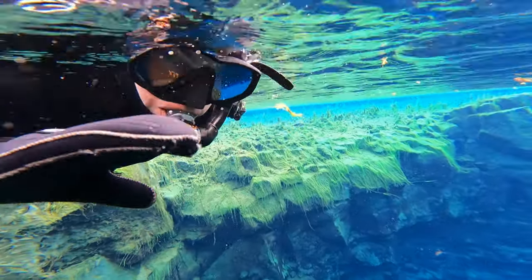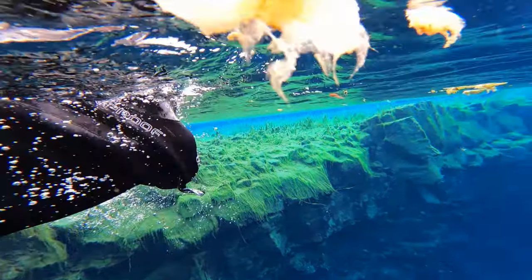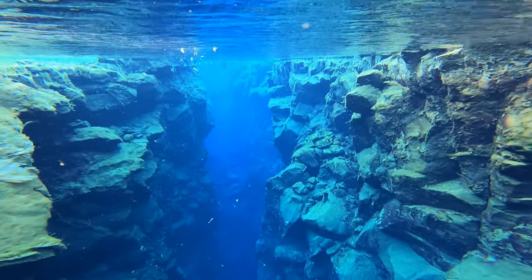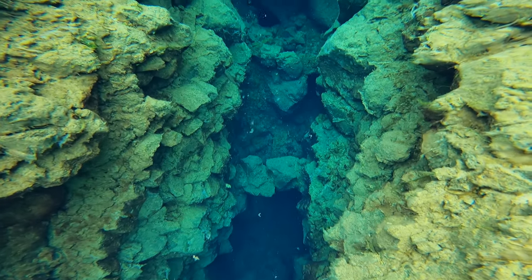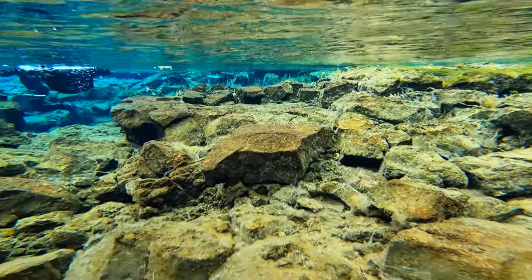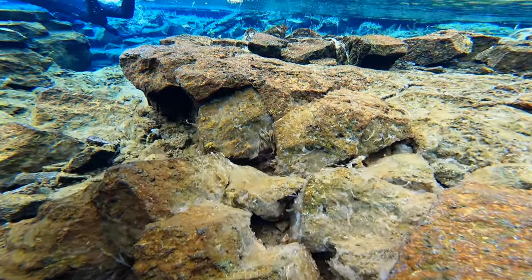Unfortunately, snorkeling Silfra is not for everyone. First and foremost, you need to be able to swim — you're not necessarily swimming in the traditional sense because the dry suits are really buoyant, but yes, you do need to be able to swim. You shouldn't have any underlying health conditions, you should be in good health, and you can't be pregnant. You must be at least 12 years of age and weigh 45 kilograms, and of course you'd need to be able to fit into the equipment itself. If you have any questions, I highly recommend reaching out to the individual tour companies.